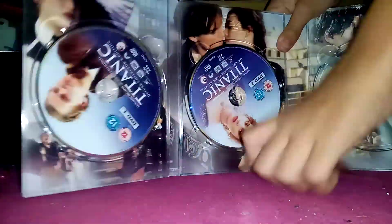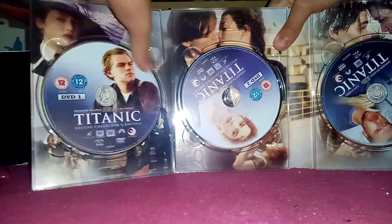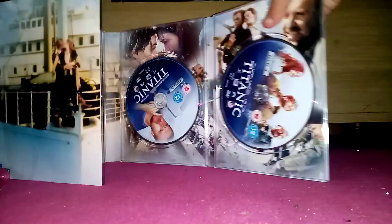There's a scene selection with about 64 chapters. Here's this one — discs two, three, and four.